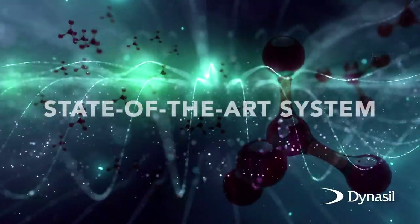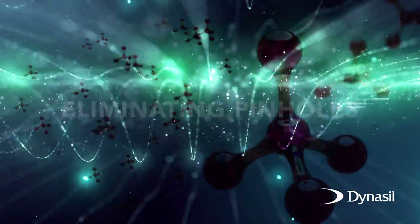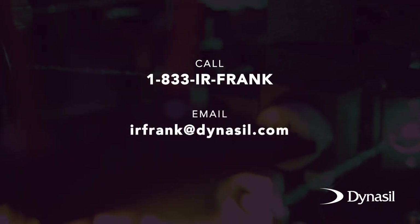We've designed and built a new state-of-the-art system, which we believe is the best system in the world for eliminating pinholes in your optics. At the end of the day, you're looking for a company that offers a one-stop solution to your DLC coating needs. Not only do our coatings meet or exceed optimal spectral performance, they also deliver substantial environmental protection. Whether you're facing quality or delivery issues or looking for a solution to other IR coating requirements, I'd love to talk to you. Call me or drop me an email to learn how we can help you protect your sensitive optics.